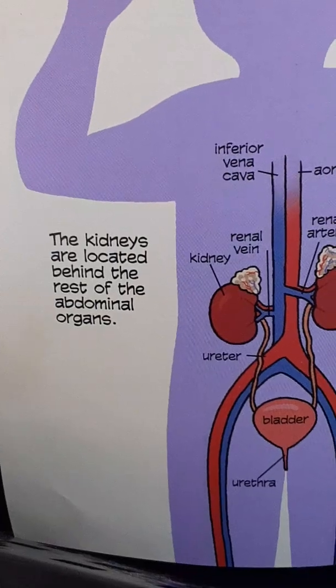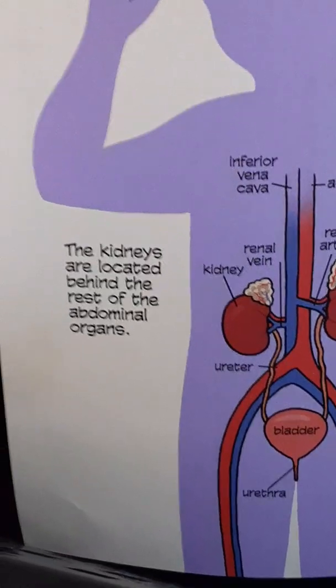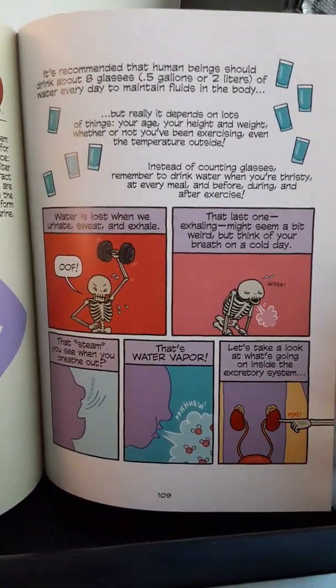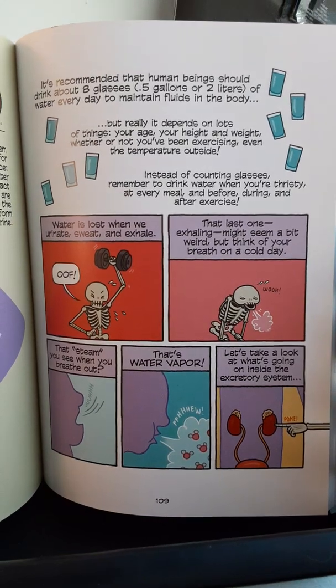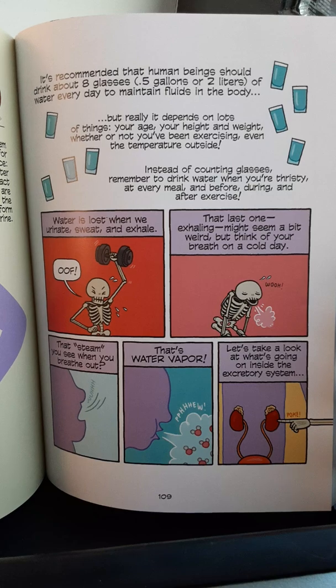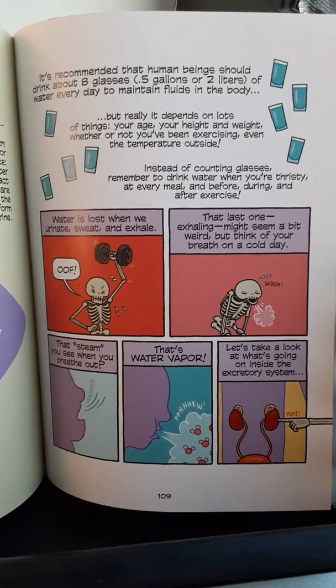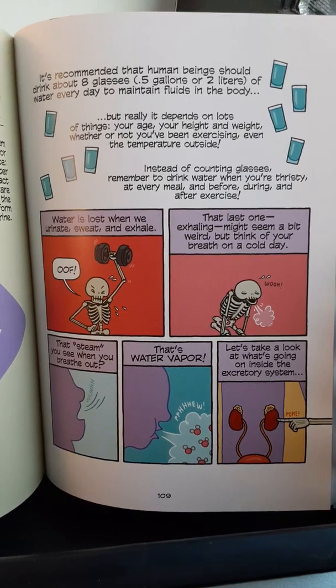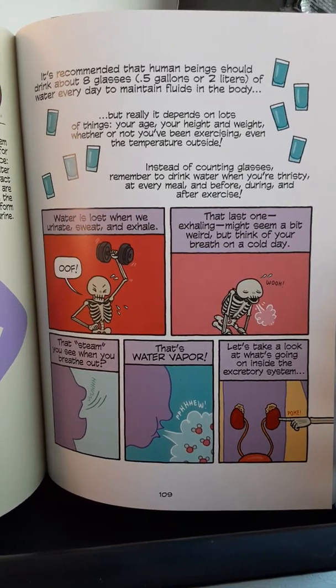The kidneys are located behind the rest of the abdominal organs. It's recommended that human beings should drink about 8 glasses, 0.5 gallons, or 2 liters, of water every day to maintain fluids in the body. But really, it depends on lots of things — your age, your height and weight, whether or not you've been exercising, even the temperature outside.